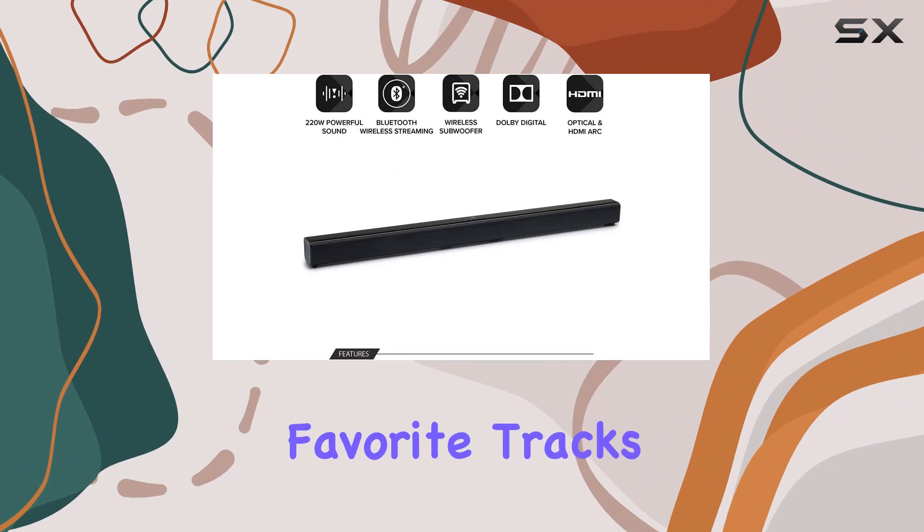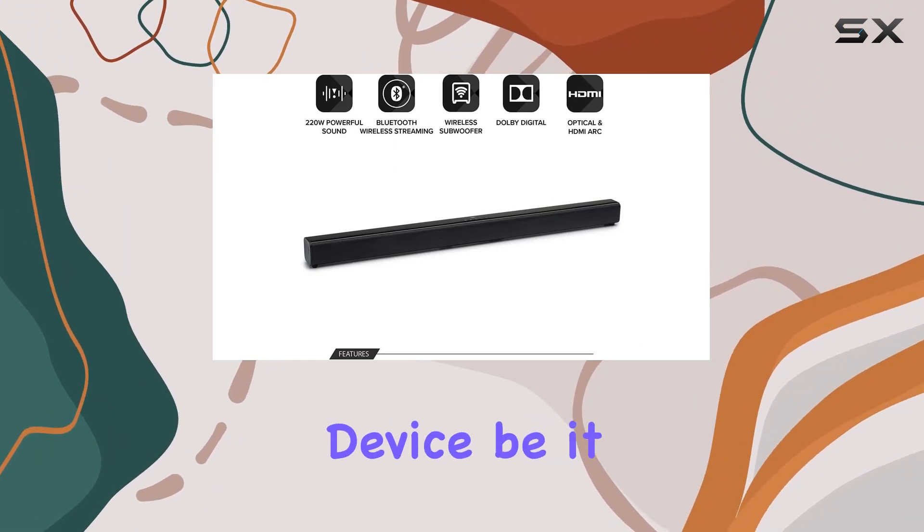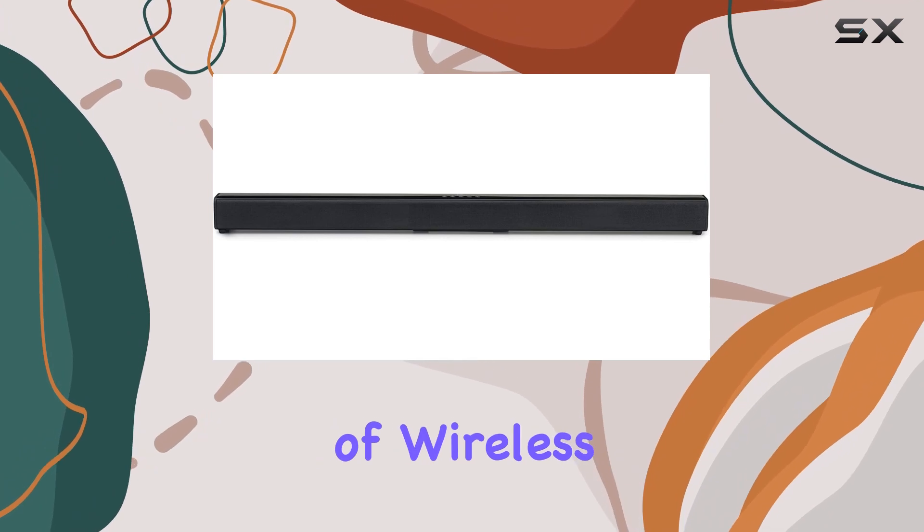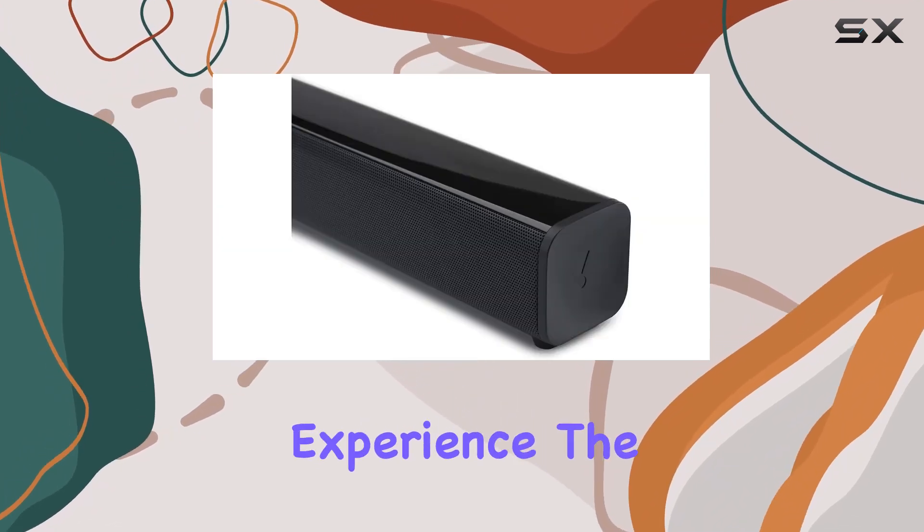Now you can effortlessly stream your favorite tracks from any mobile device, be it a smartphone, tablet, or laptop. The convenience of wireless connectivity enhances the overall user experience.